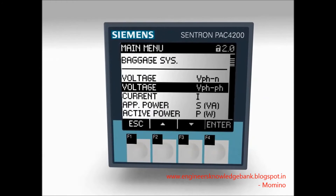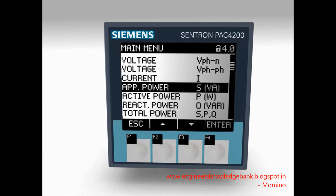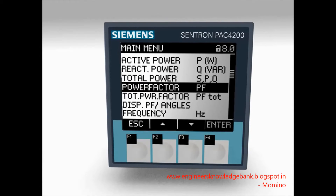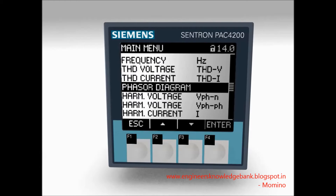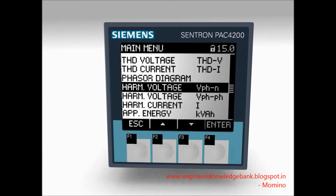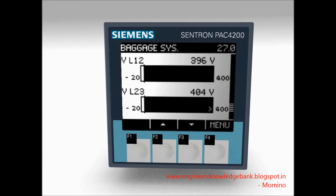The measuring device 7K M-PAK 4200 detects more than 200 electrical measurements, supplying information required for assessing the system state and the network quality. Comprehensive comfort displays provide a rapid overview of the system state.